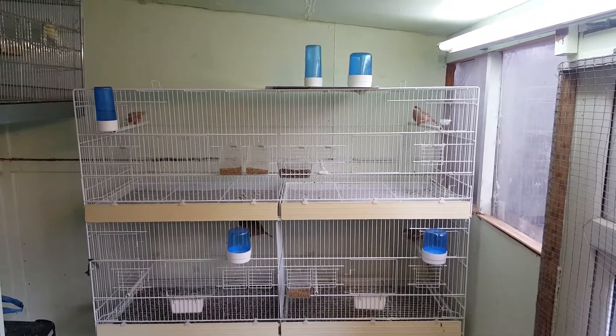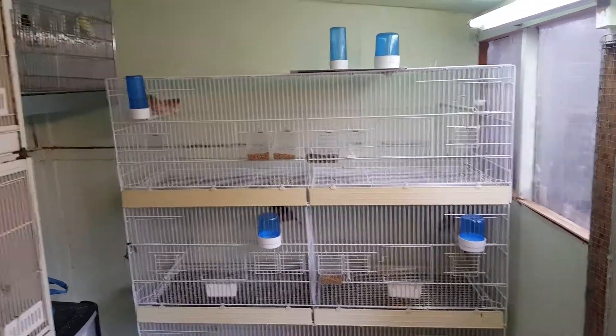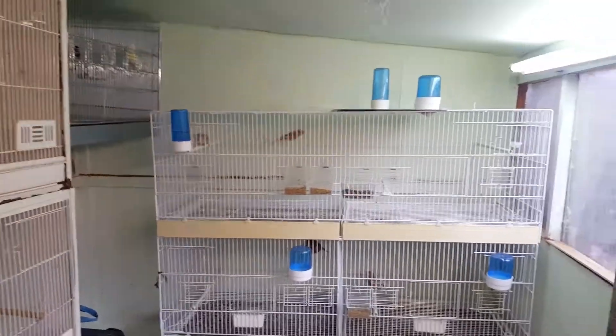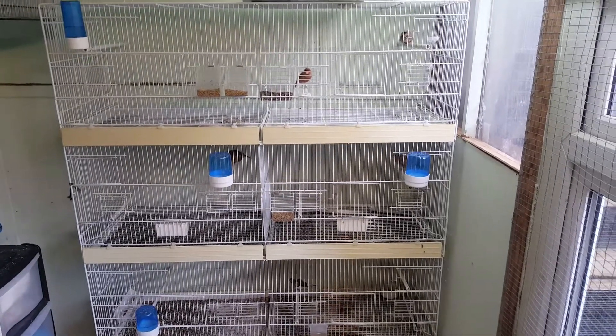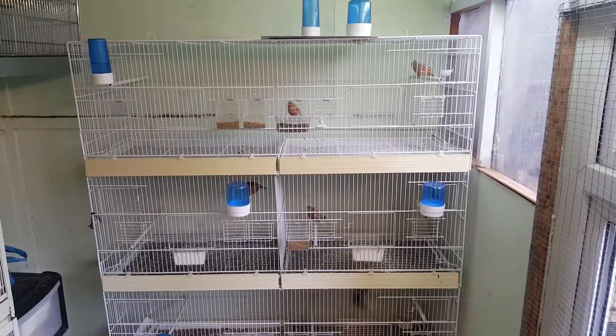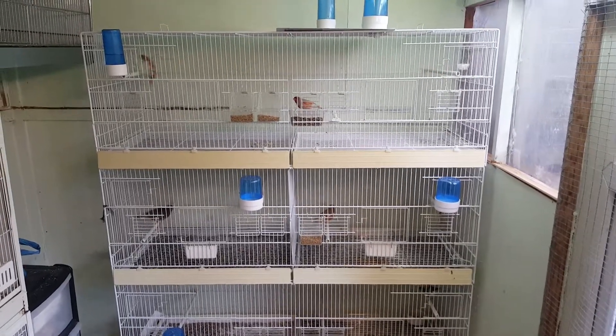Hi everybody, 2018 breeding season. The shed's all been cleaned out, gutted, and sprayed for mites. Everything's been cleaned — new cages and new birds. So let's go.